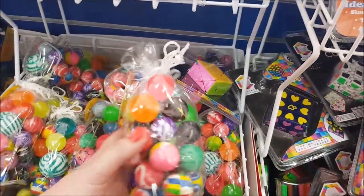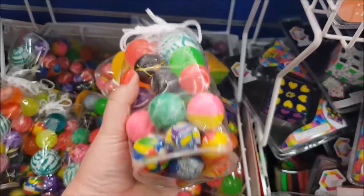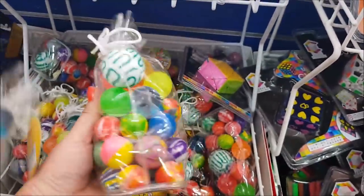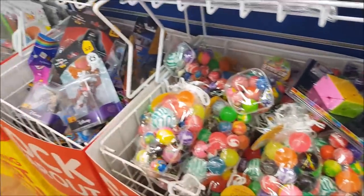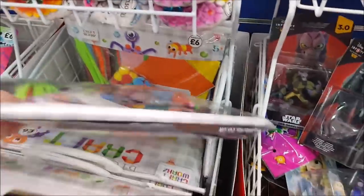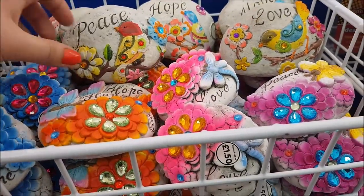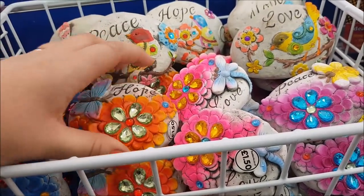Hey, look at these — jet balls, £4! They're good though, look at all of them. There's a craft set for £6, and these little stones for the garden for £1.50 that the kids can decorate.